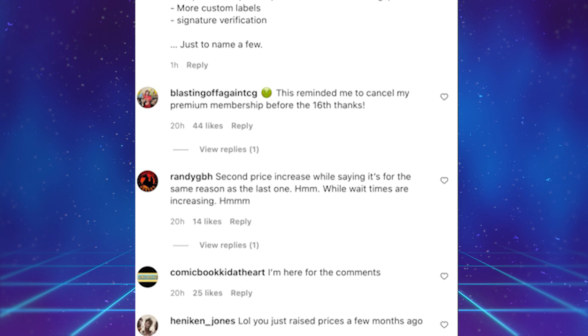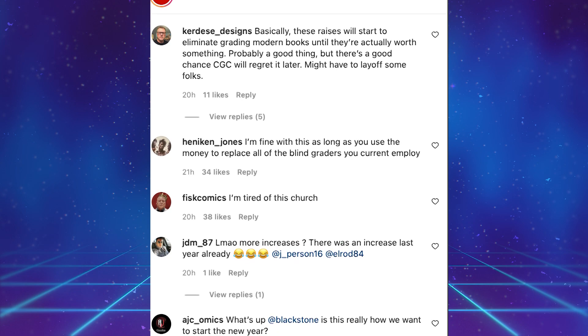A lot of people are mad — CGC dropped a huge bomb on us. Reading through the comments, I wanted to share my thoughts. Honestly, I'm not really affected by these prices too much because I don't have a paid CGC account. I have a free account, which is kind of useless right now since CGC doesn't do any comic cons anymore. The main reason people are so pissed off is because CGC just did this six months ago — they had a huge price increase six months ago, so within less than a year CGC has changed their prices twice.